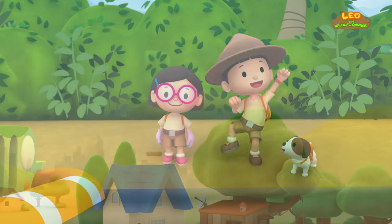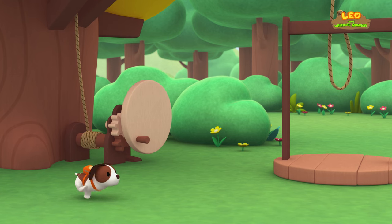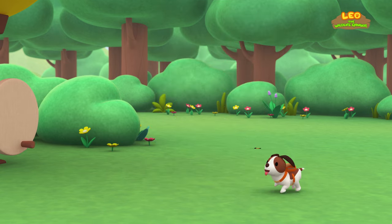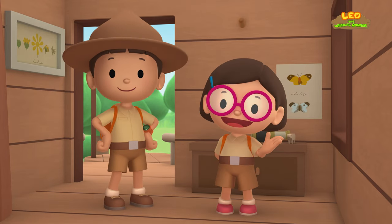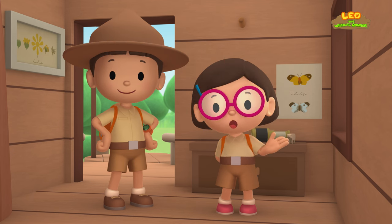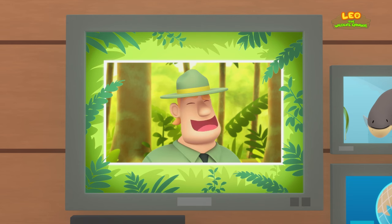We did it — we found the electric eel's home! Great job, everyone! Hooray! We found an electric eel in our garden. Electric eels produce electricity to stun prey and scare away predators. We also learned that electric eels live in the Amazon and Orinoco Rivers. So we went to the Orinoco River and brought the electric eel back home. Good job, children — you did it! You are amazing wildlife rangers!